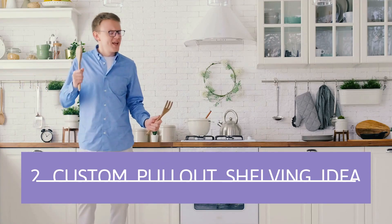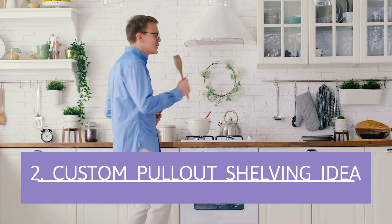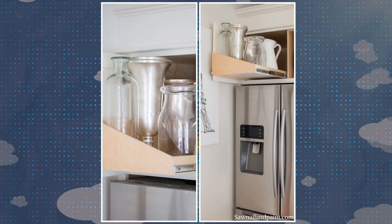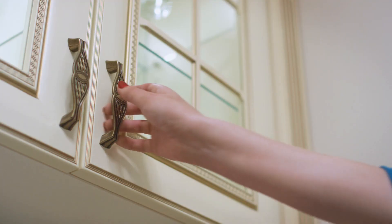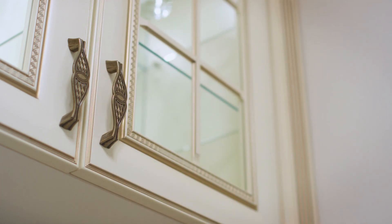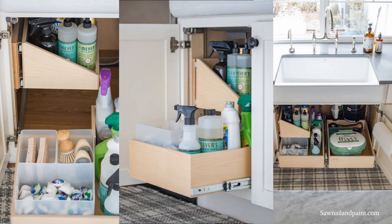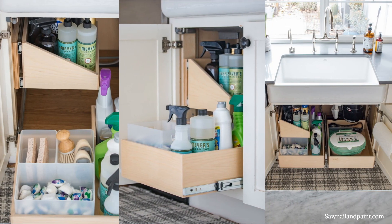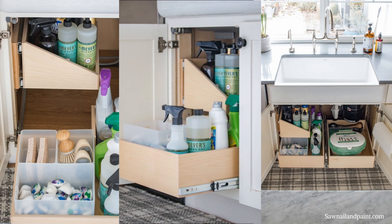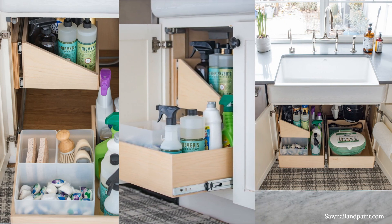Number 2: Custom Pullout Shelving Idea. Pullout shelves are a terrific solution to organize things in your counter cabinets and cupboards. The great thing about them is that you don't have to squat down, search, and reach for items like with regular shelves. You pull the shelf just like a drawer and it slides right out, making it easy to find and grab the item you want quickly. You then slide it in, out of the way, and out of sight when you close the doors.